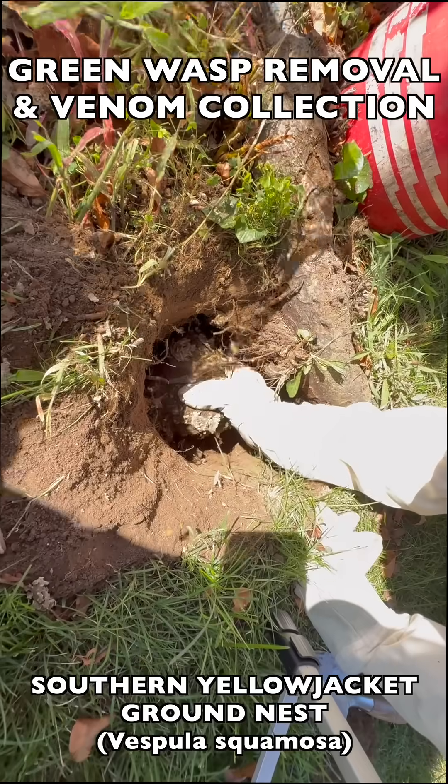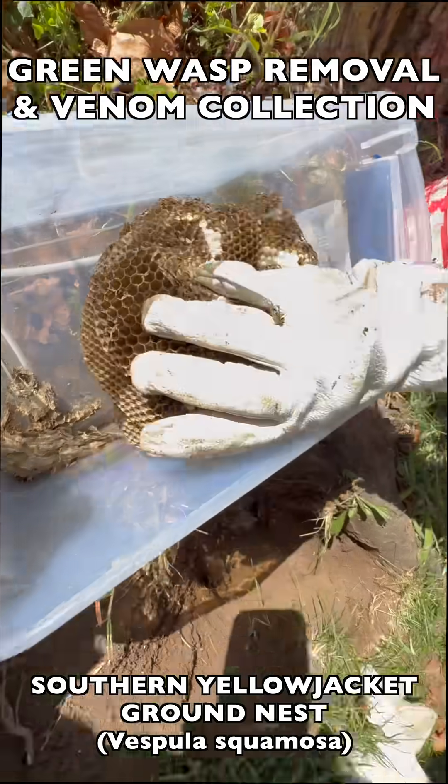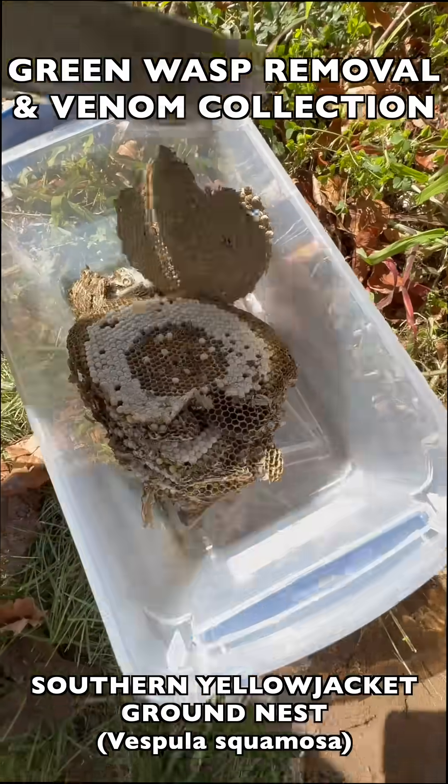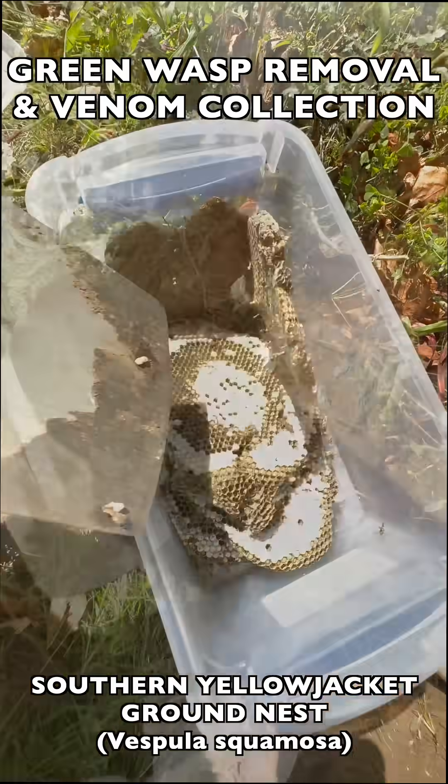Then we move to phase two, where we dig the brood comb out of the ground and put it into a transport container. We take it back to the Vespiary where we can raise all of the pupae in the nest until they can be hatched out and collected for venom immunotherapy.